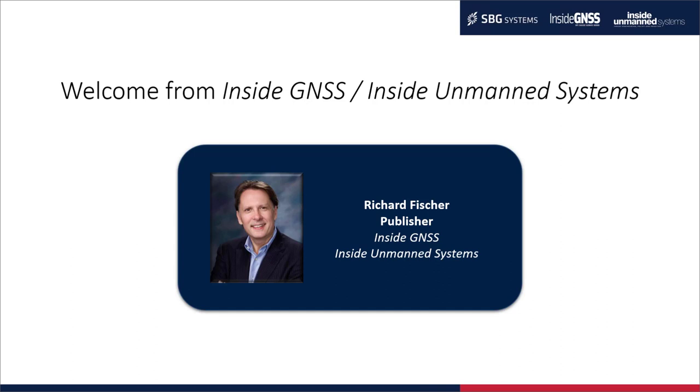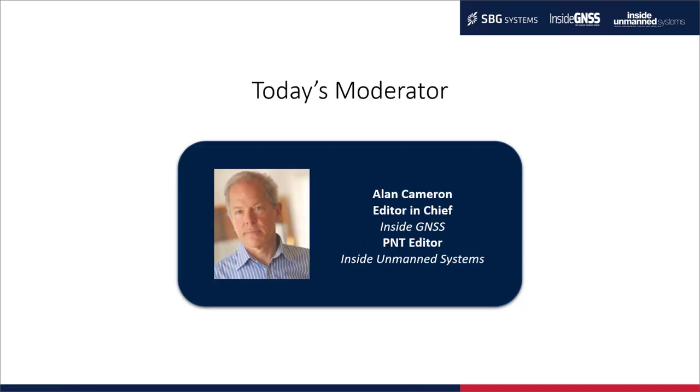Richard Fisher, publisher of Inside GNSS and Inside Unmanned Systems, welcomes the audience: on behalf of Inside GNSS, Inside Unmanned Systems, and our sponsor SBG, I extend a warm welcome to our audience from around the world. We are delighted you're here to learn more about this exciting launch and appreciate SBG launching their Pulse 40 with the Inside GNSS and Inside Unmanned Systems media brands. I'd like to introduce our moderator for today, Alan Cameron. Alan, the floor is yours.